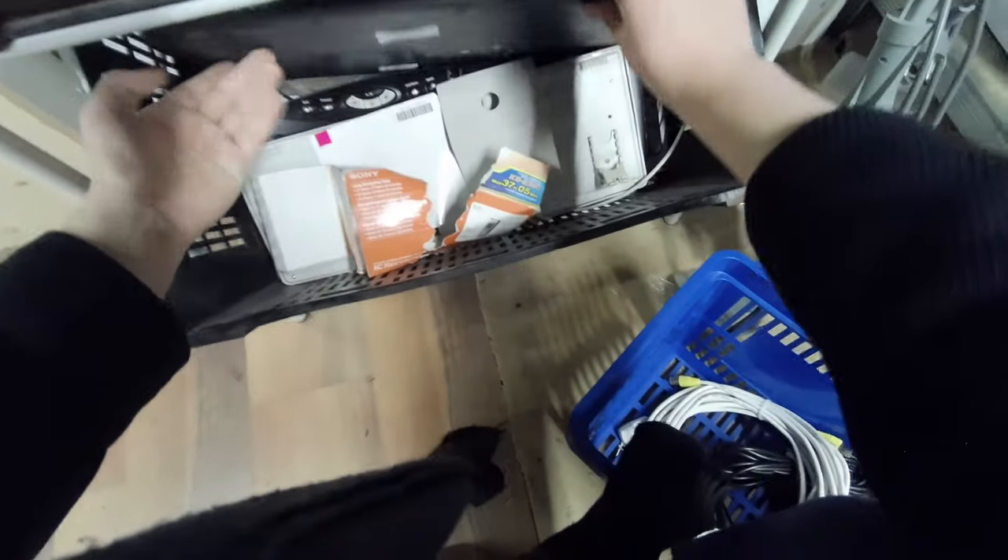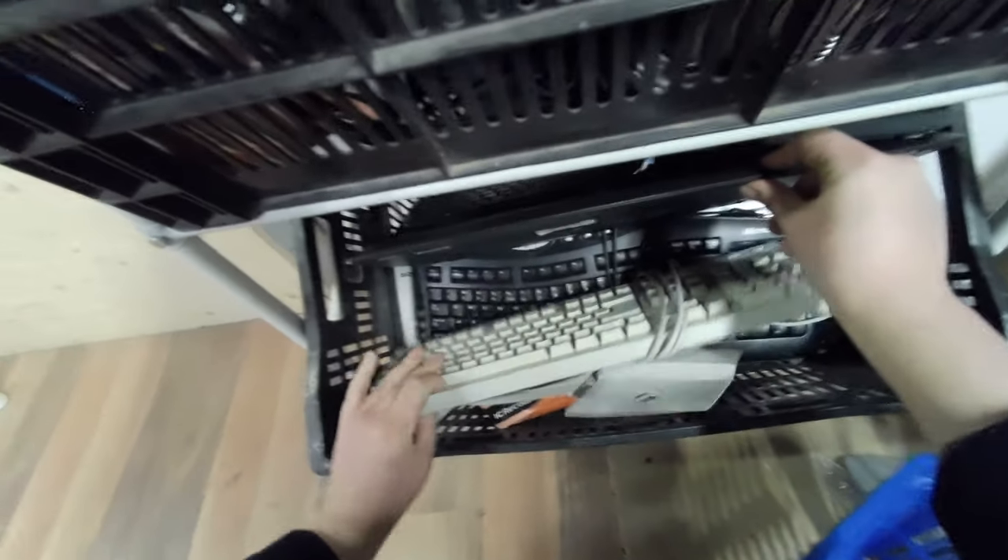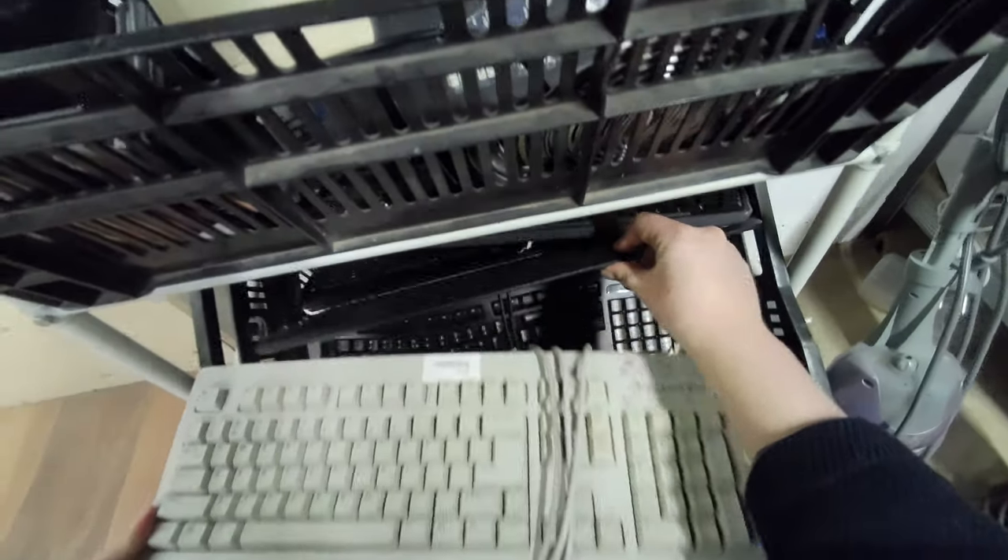A bin of not particularly interesting keyboards. They were asking $7.50 for this Packard Bell one, which seems a bit much.